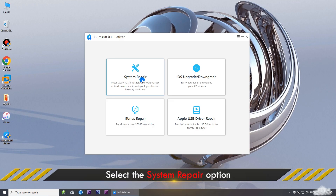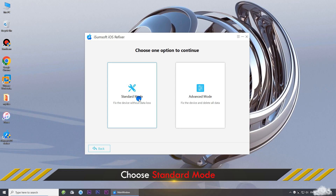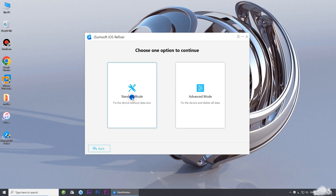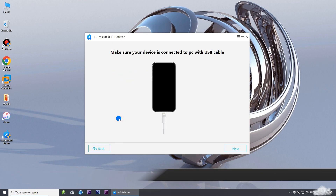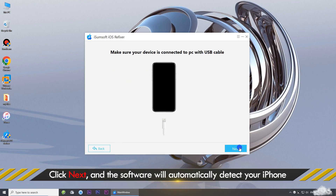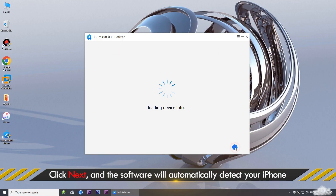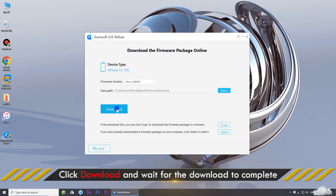Choose the System Repair option, then select Standard Mode. Click Start to proceed. Click Next — the software will automatically detect your iPhone. Click Download to download the firmware needed to fix your iPhone.